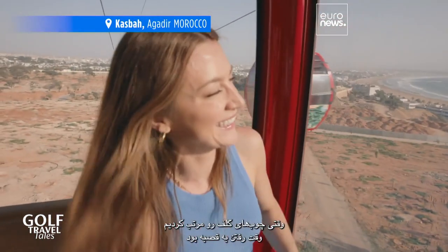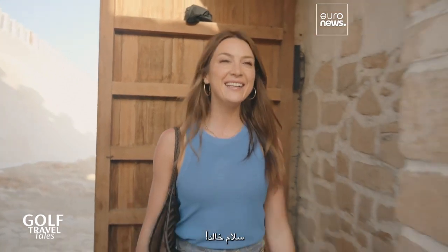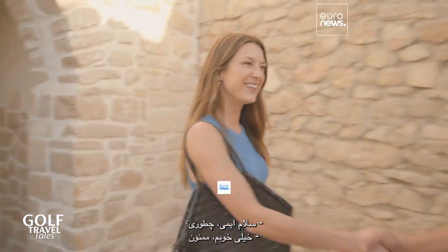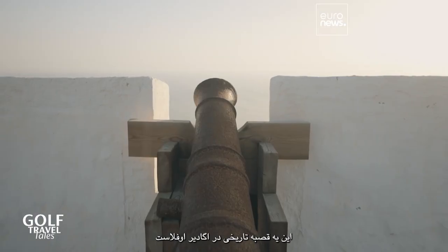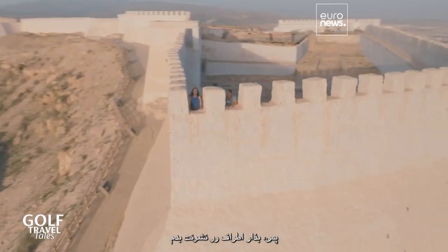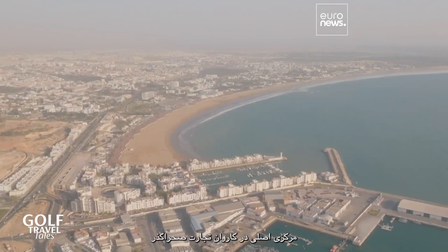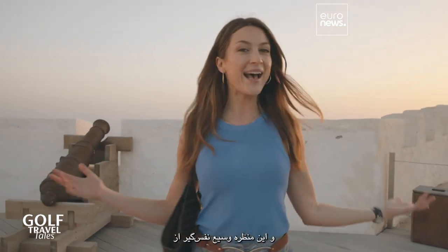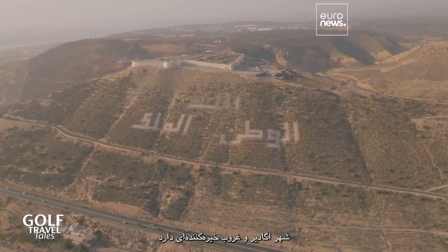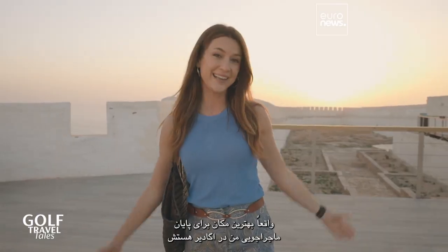Once the clubs are in order, it's time to head up to the Casbah — just a short ride on the cable car to the top. Khalid welcomes me to the Casbah, the historic Casbah of Agadiroufila. The Casbah was founded in the late 16th century as a major hub in the trans-Saharan trade caravan, and it has this breathtaking panoramic view of the city of Agadir and a stunning sunset. It really is the most perfect place to end my Agadir adventure.